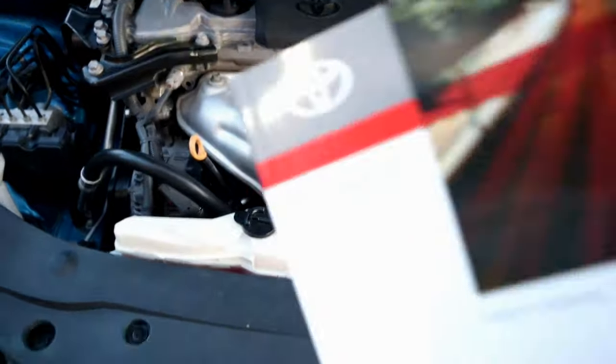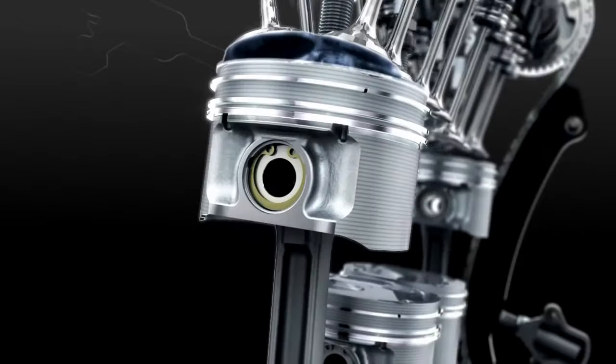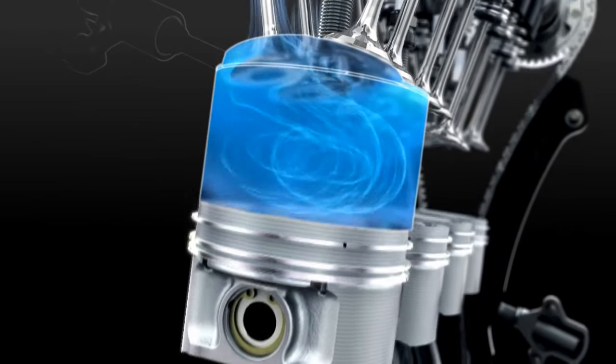Using the wrong motor oil viscosity, especially if it's thicker than recommended, will directly affect your car's mileage. This is because critical moving parts like pistons move less freely. This adds load onto the engine and reduces your car's overall fuel efficiency.